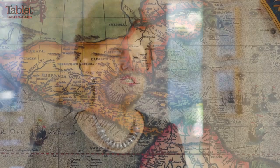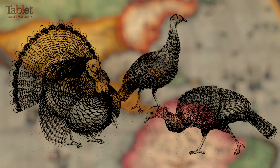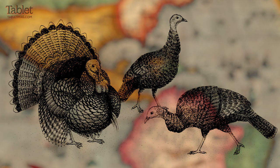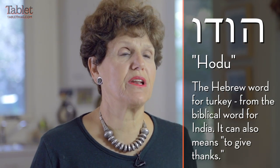As most of you know, turkey was not mentioned in the Torah. Why? Because turkey was from Mesoamerica or Mexico — it wasn't discovered until the 16th, 17th century. In Hebrew, the word turkey is 'hodu,' which means India, but it also meant the West Indies. They thought that it came from the West Indies, and of course it didn't at all.